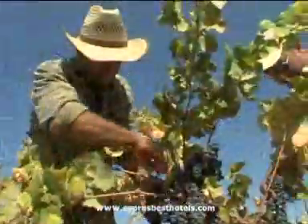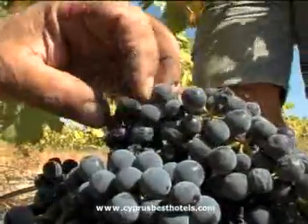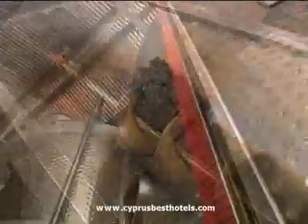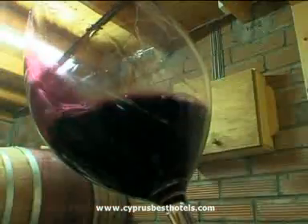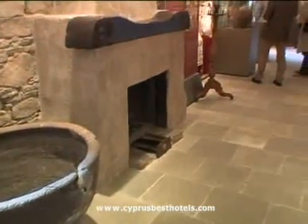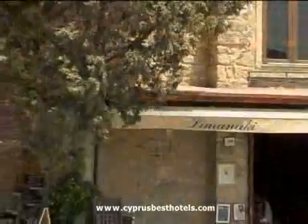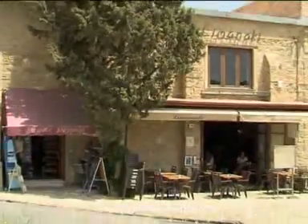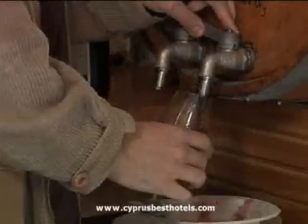Cyprus wine has another claim to fame. Recent discoveries show that wine was made here long before anywhere else in the region, some 5,500 years before Christ. That long history is traced at the nearby Wine Museum of Erimi, which also gives visitors the chance to savour some of today's many offerings from this wine-making area — or try them out as you go on a tour of this gastronomically rich area in one of the many local tavernas offering local specialities.